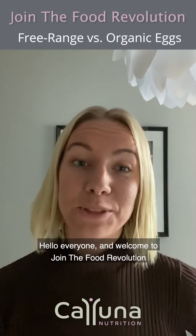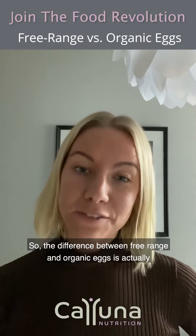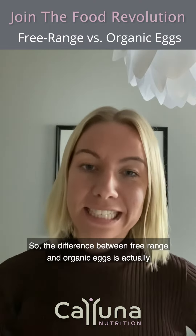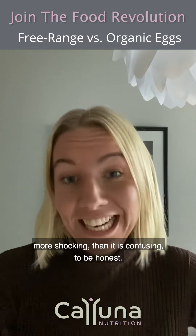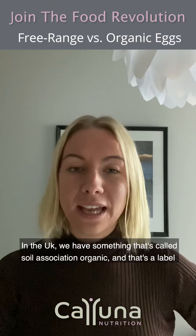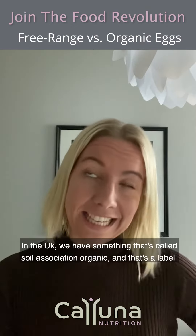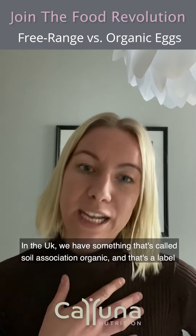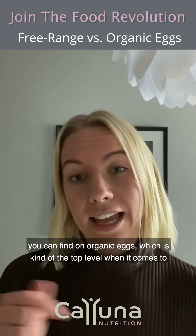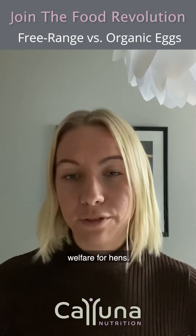Hello everyone and welcome to Join the Food Revolution. The difference between free-range and organic eggs is actually more shocking than it is confusing, to be honest. In the UK we have something called Soil Association Organic, and that's a label you can find on organic eggs, which is kind of the top level when it comes to welfare for hens.